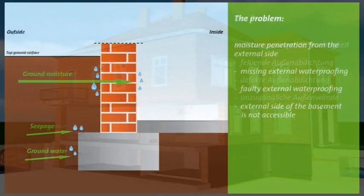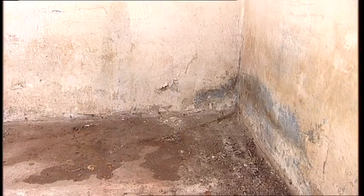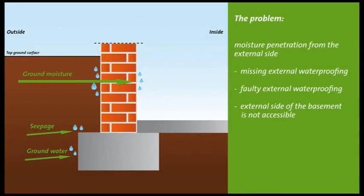A common problem: water enters the building from the exterior wall. The cause of this is often a missing or faulty exterior waterproofing. The consequence is moisture — in extreme cases even flowing water — that penetrates the wall and enters the living space. This moisture transports destructive salts into the building and creates a moist, musty and unhealthy environment.